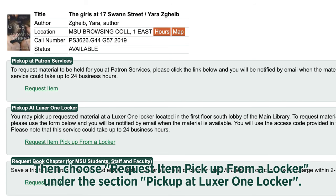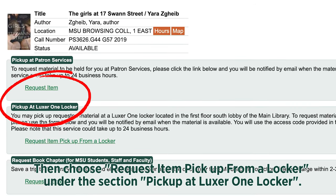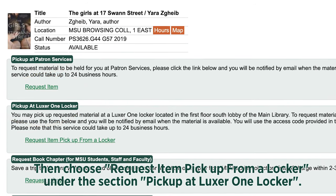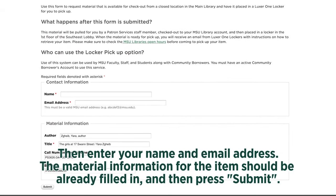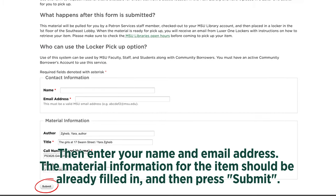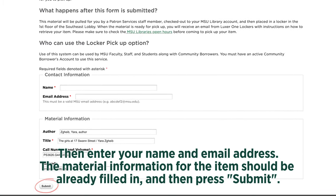Then choose Request Item Pickup from a Locker under the section Pickup at Luxor One Locker. Then enter your name and email address.